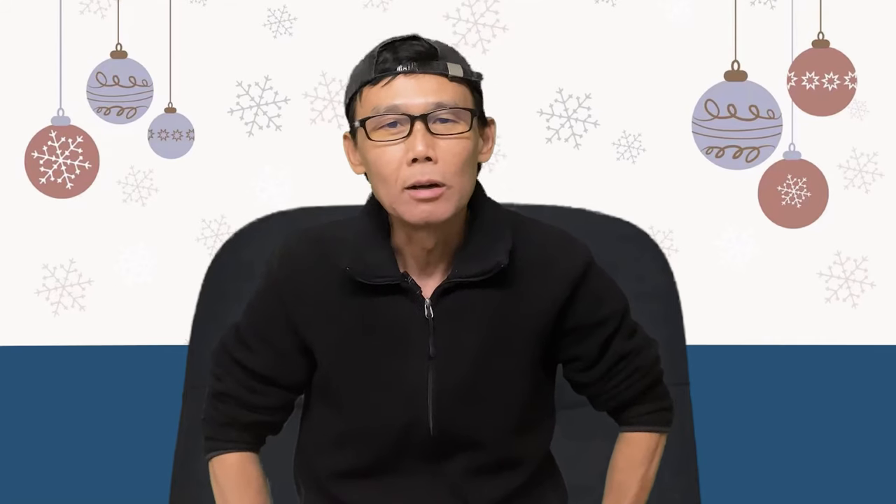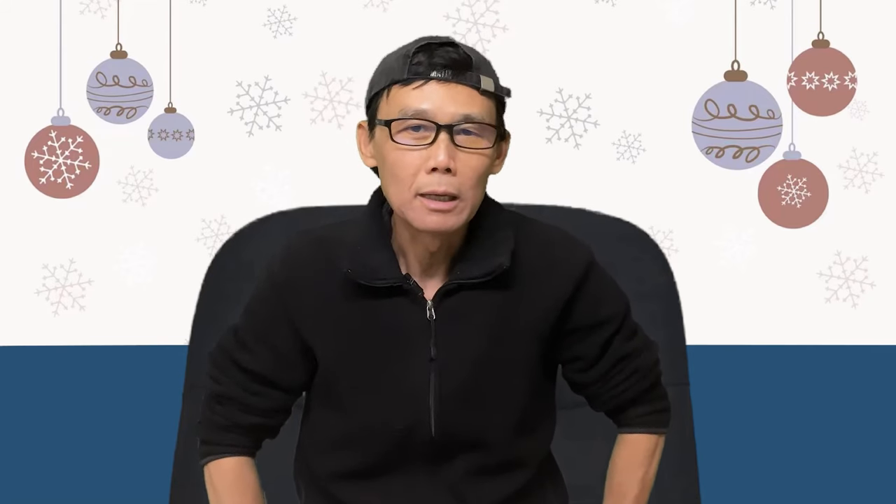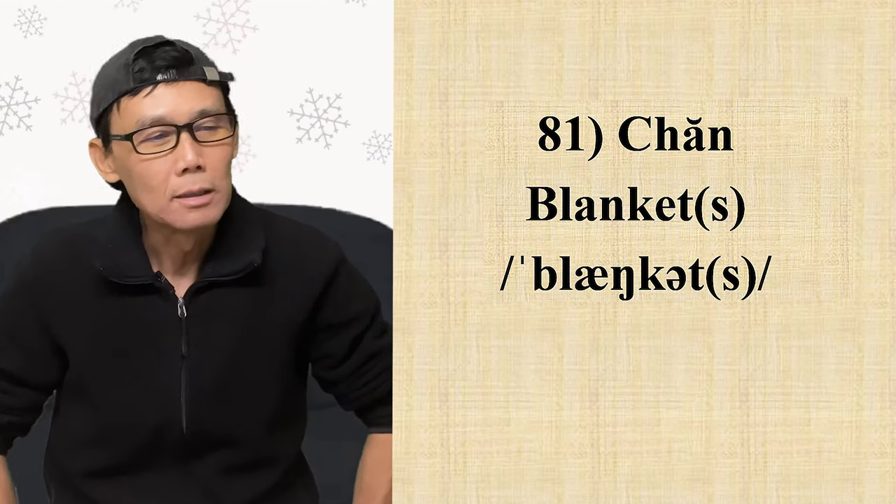Hello, how are you today? Chào các bạn! Hải Âu cũng tốt, cảm ơn. Sắp Tết rồi, chỉ còn mấy bữa nữa thôi là giao thừa rồi. Hải Âu thấy không khí Tết rồi, cũng náo nức. Bữa nay chúng ta tiếp tục học 10 cái từ dùng trong nhà hàng tuần, từ số 81 cho đến từ 90.